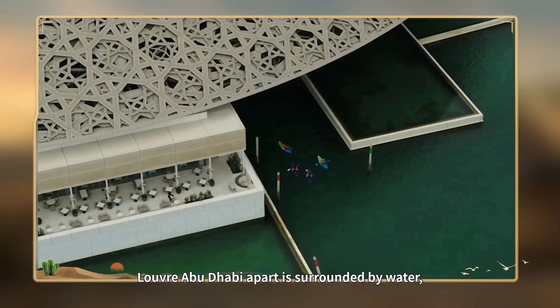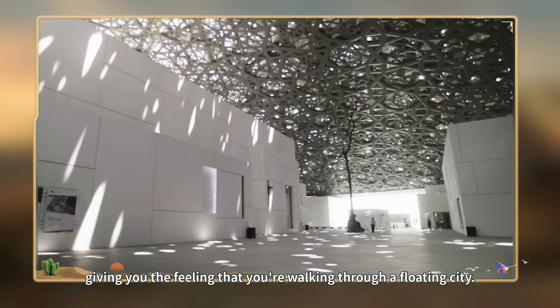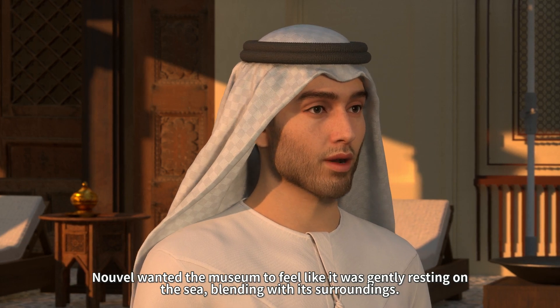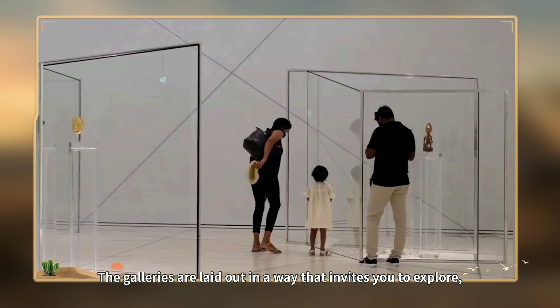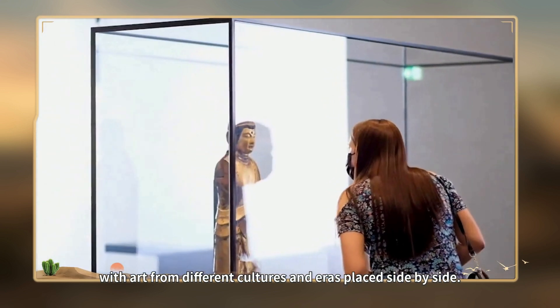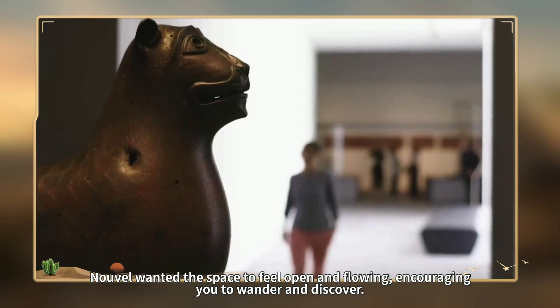The Louvre Abu Dhabi is surrounded by water, giving you the feeling that you're walking through a floating city. Nouvel wanted the museum to feel like it was gently resting on the sea, blending with its surroundings. Once you're inside, the design keeps surprising you. The galleries are laid out in a way that invites you to explore, with art from different cultures and eras placed side by side. Nouvel wanted the space to feel open and flowing, encouraging you to wander and discover.